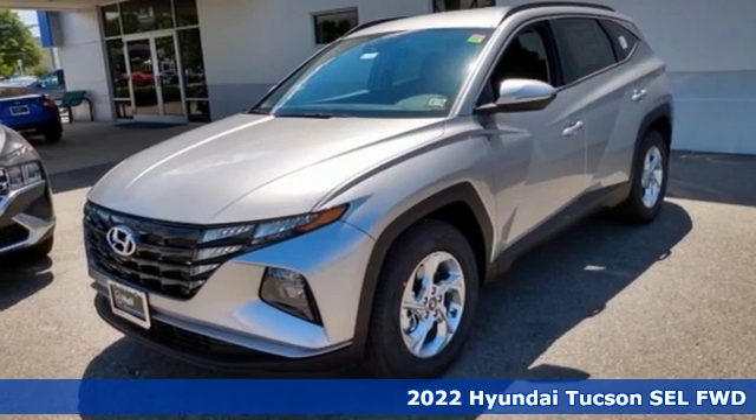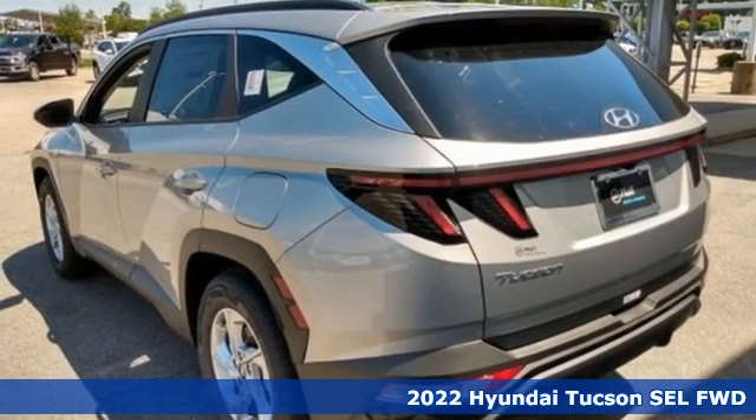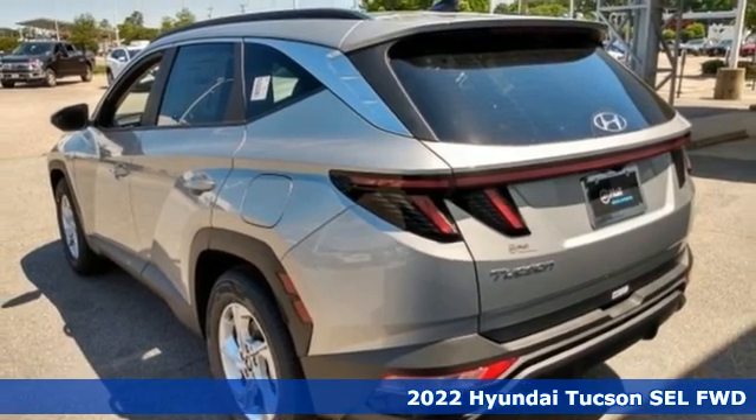Here's a new 2022 Hyundai Tucson. Challenging convention to find a better way — it's the Hyundai way.